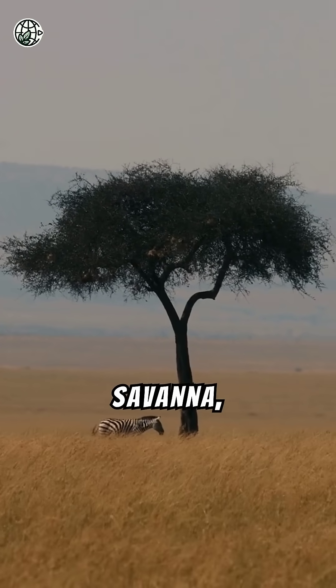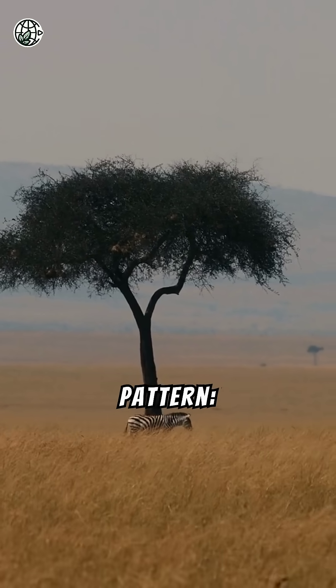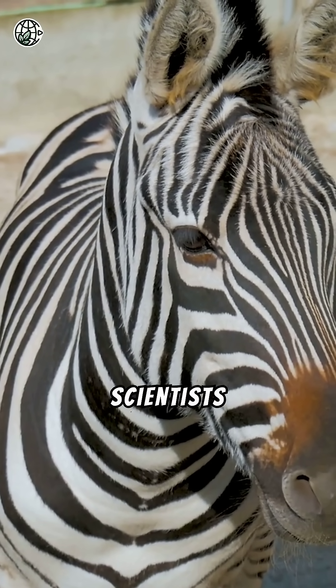In the vast African savanna, one animal stands out with its bold and unmistakable pattern: the zebra. But why do zebras have stripes? This question has puzzled scientists for decades.